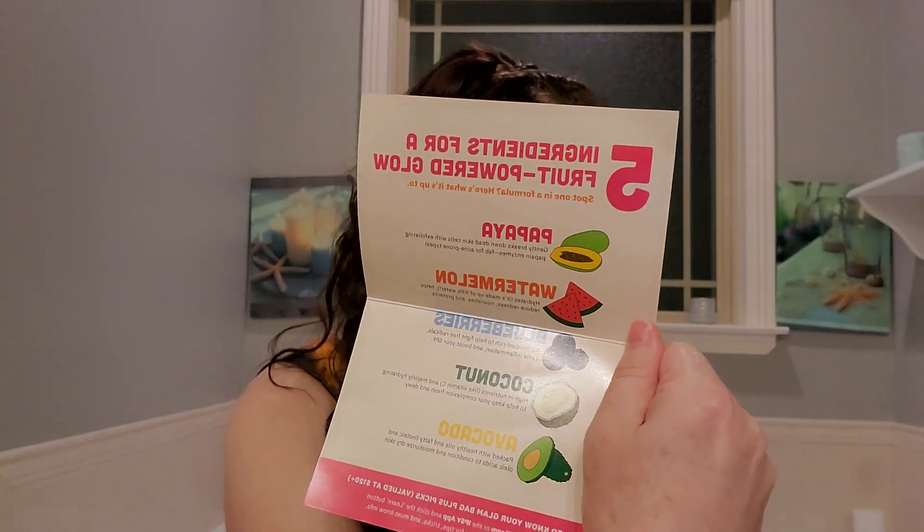So I got this card — five ingredients for a fruit-powered glow. I don't know the prices or anything.